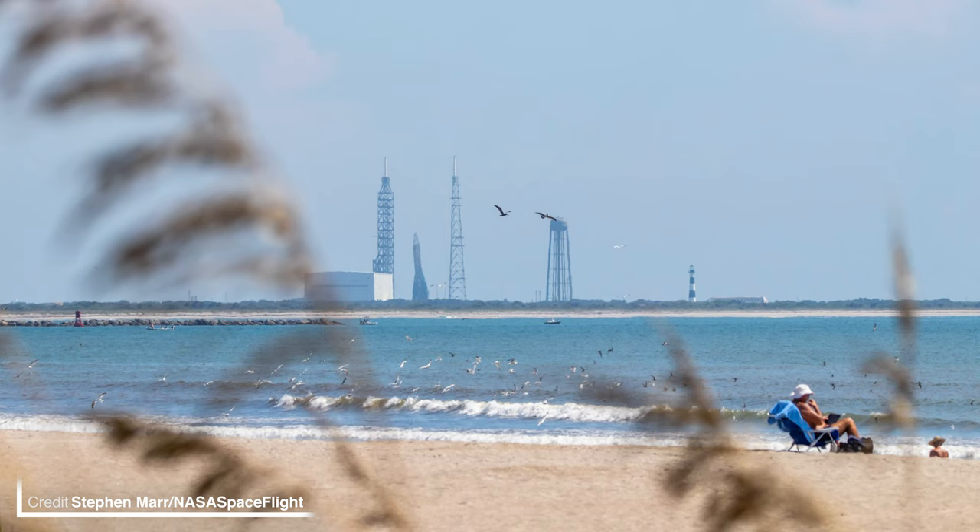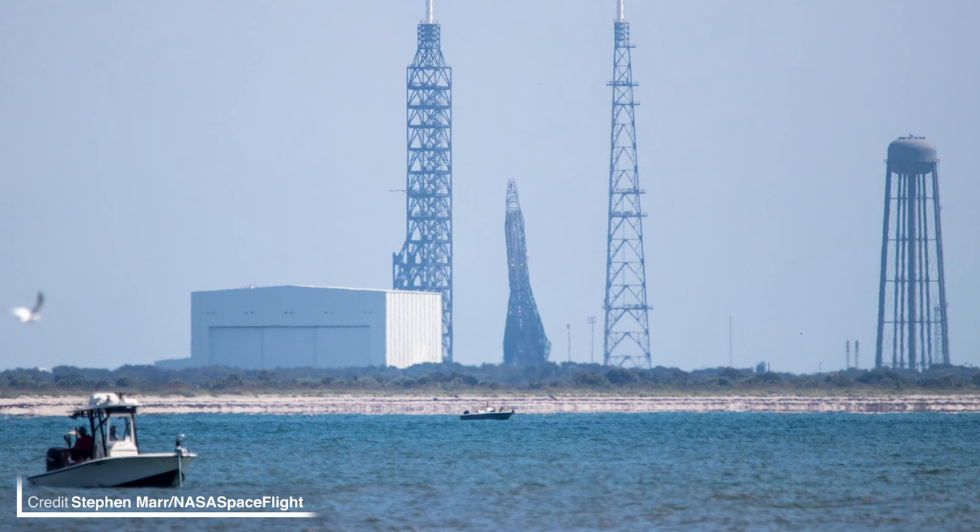For the first time ever, the strongback — or transporter erector — for the vehicle has been spotted in its vertical position at the pad, slightly tilted back. It'll be a very exciting day when you're able to sit on the beach and watch New Glenn ignite its BE-4 engines. It's not really something you get elsewhere at the Cape from public viewing areas because buildings and foliage get in the way.